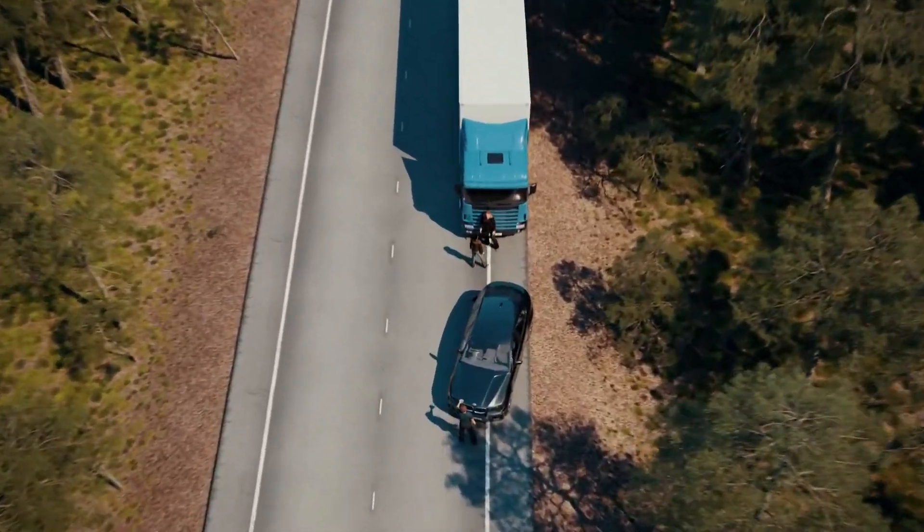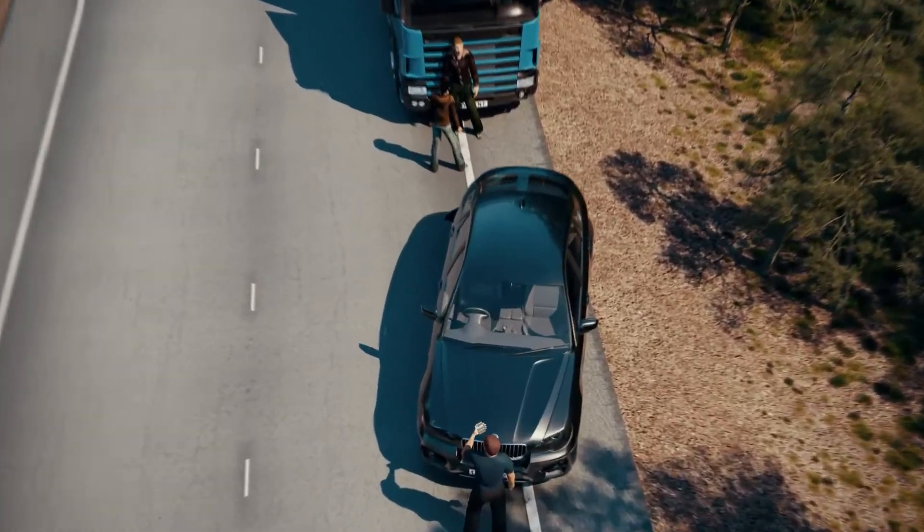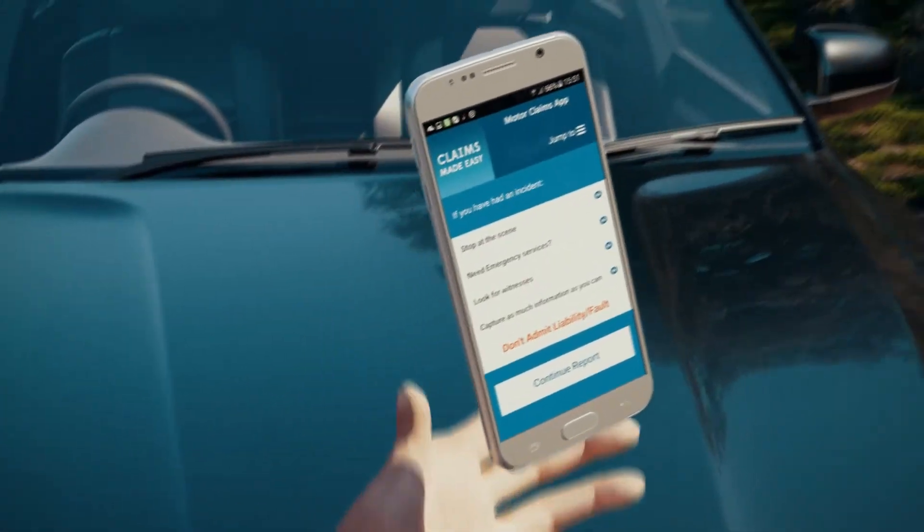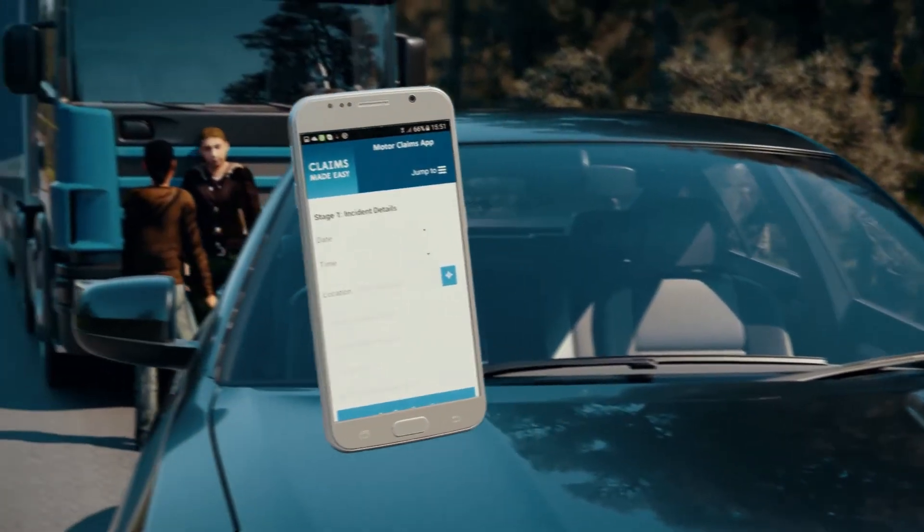We have developed a solution that addresses the key insurance challenges of this issue, improves efficiency, saves time, and ultimately may reduce premiums.